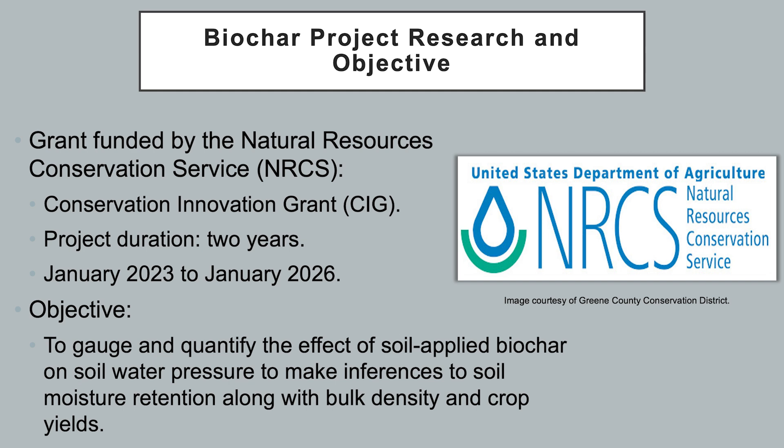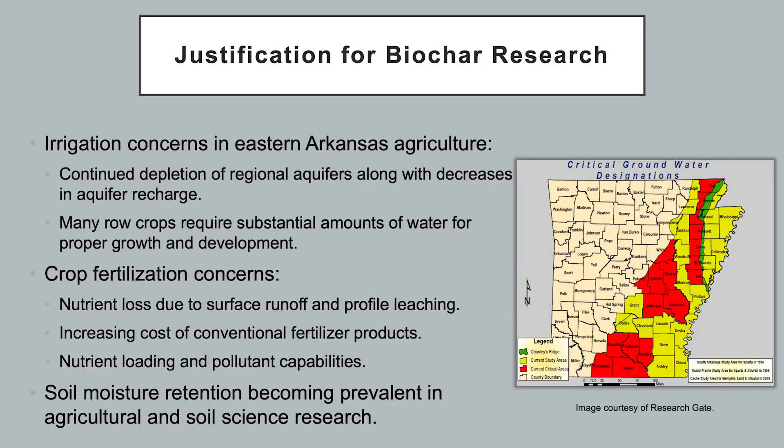The overall objective of this biochar research is to gauge and quantify the effect of soil-applied biochar on soil water pressure, to make inferences to soil moisture retention along with bulk density and crop yields. Justifications for this research stem from irrigation concerns in eastern Arkansas agriculture, compounded by the continued depletion of regional aquifers and decreases in aquifer recharge. Many row crops require substantial amounts of water for proper growth and development. Other justifications include crop fertilization concerns regarding nutrient losses due to surface runoff and profile leaching, and the increasing cost of conventional fertilizer products.